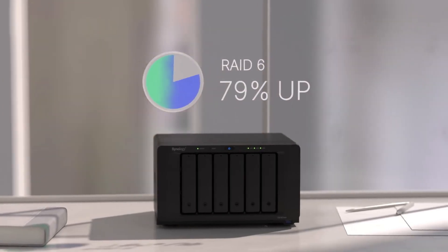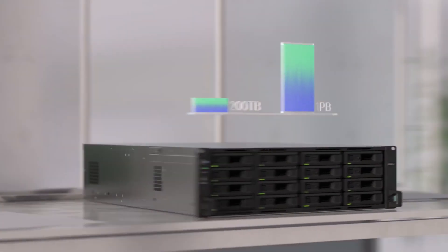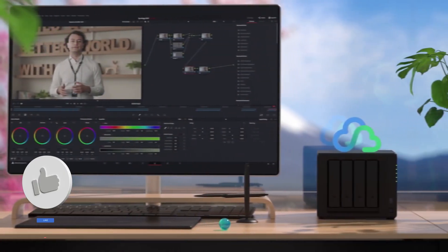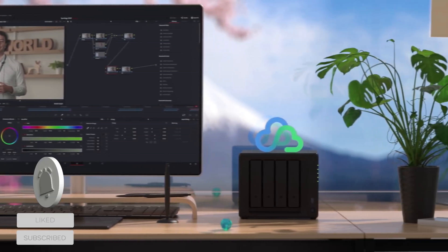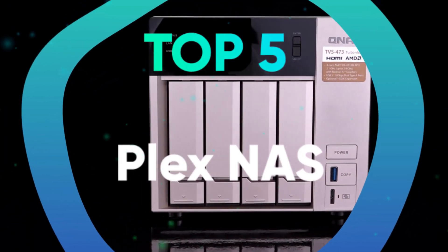Choosing the best NAS for home is one thing, but picking the right NAS for Plex is a whole different game. It's easy to look at the most affordable enclosures available and pick them for Plex, which would be sufficient for music and photos. Still, if you plan on transcoding and streaming 4K content, you'll need powerful components for Plex NAS compatibility. We have listed the top 5 Plex NAS and their key features, plus the things you need to consider to help you choose the best one for you.